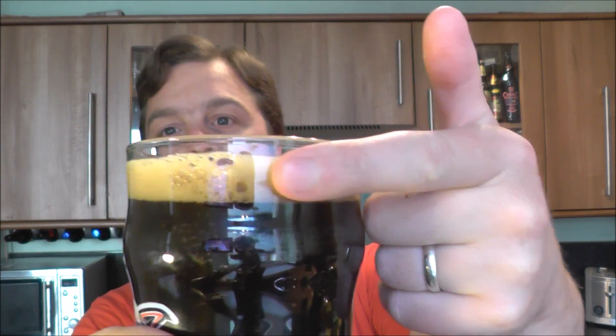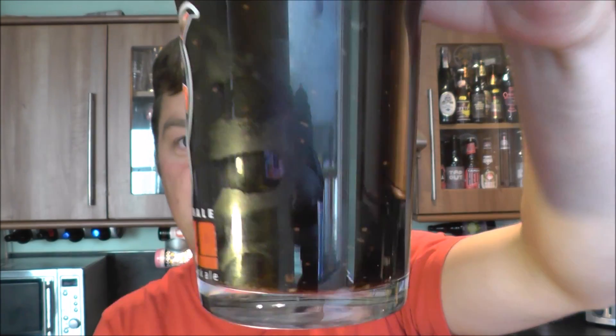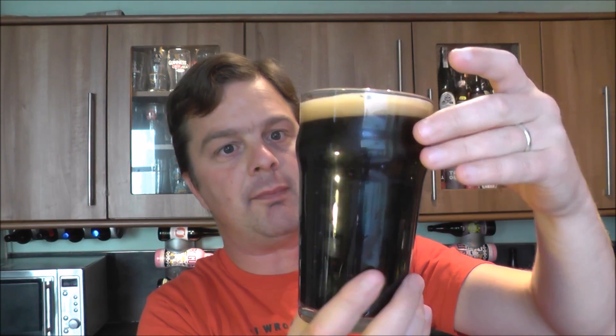This beer in the glass has a one-finger tan-coloured head. It is bottle conditioned — you can see little bits and pieces of yeast floating around, not a problem. I should have left a little bit of beer in the bottom before pouring, but that's my fault.